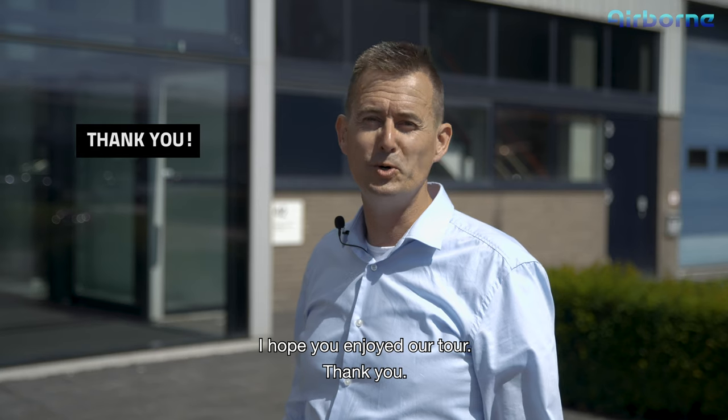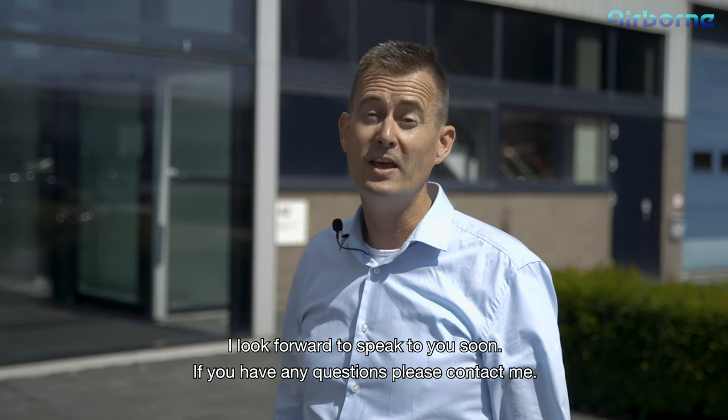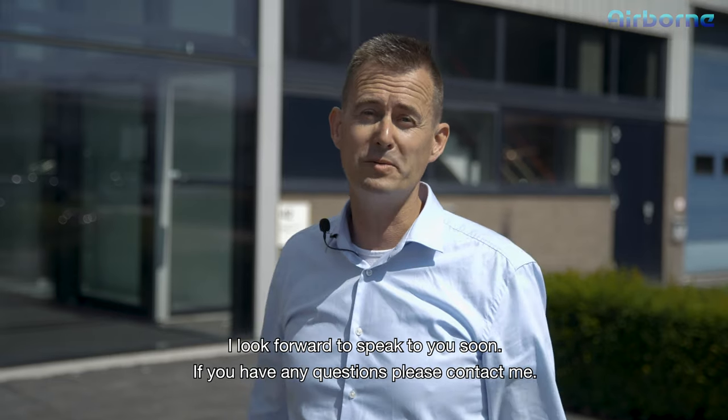I hope you enjoyed our tour. Thank you and looking forward to speaking to you soon. If you have any questions, please contact me.